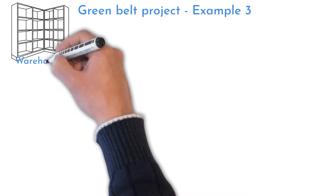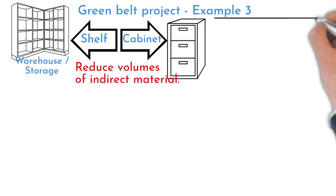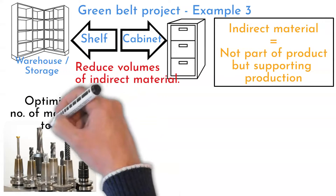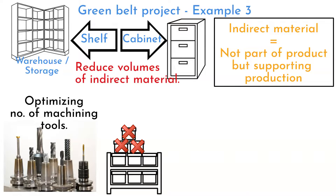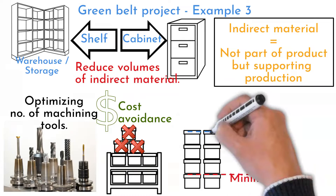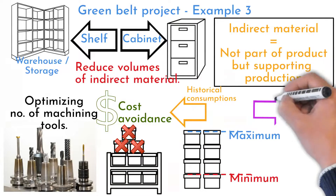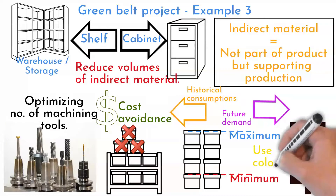Project 3 is Warehouse and Storage Organization. It can be shelf or cabinet fill-up, or optimization. You can try to reduce material volumes — for example, optimizing the number of machining tools or lowering any other material volumes. This optimization will have a direct impact on financial results. You can have less material on hand with the process still working ideally. The key is to define minimum and maximum required volumes per each material, determined based on historical consumptions or predictions from future demand. Then visualize those limits inside the cabinet, so it will be obvious to any supplier or user whether there is optimum material on hand.